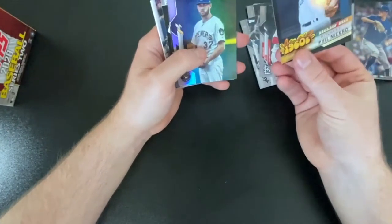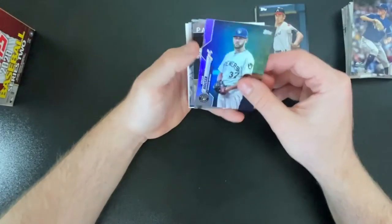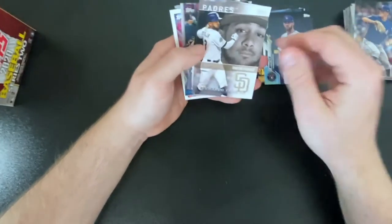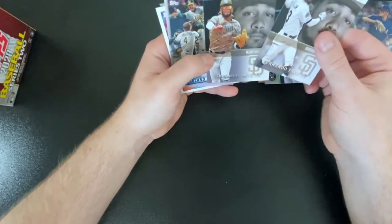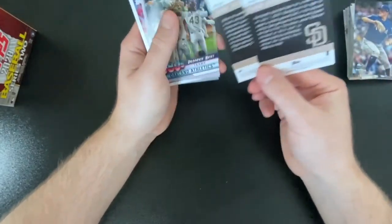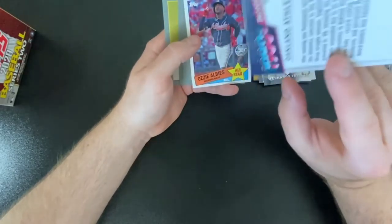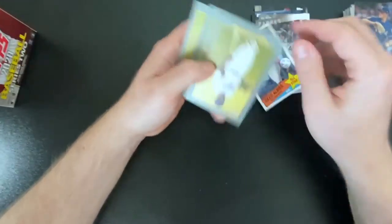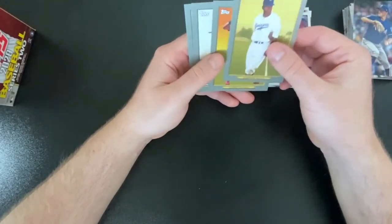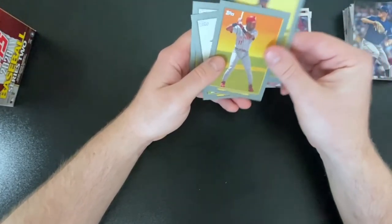Oh — limited edition! It's a black, didn't even notice. Numbered to 299 — cool! And we got a Holo, Adrian Hauser. And then here are those Tatis cards I was talking about — Heavy Artillery and Ignition Engaged. We got an Oakland 1980s card, Ozzie Albies, and then here are Turkey Reds — Jackie Robinson, very cool. Larkin, Soler, Barrios.